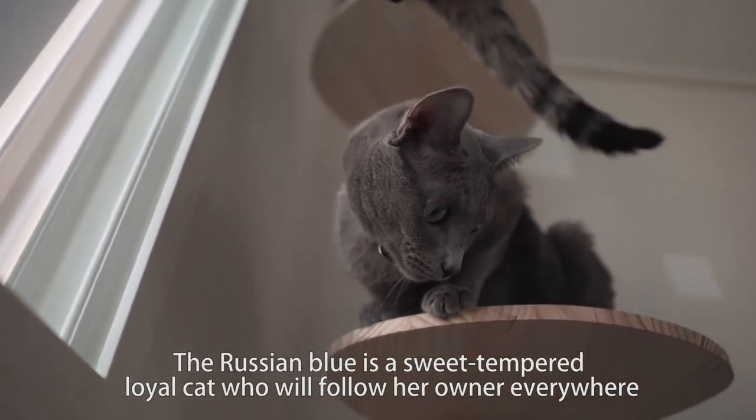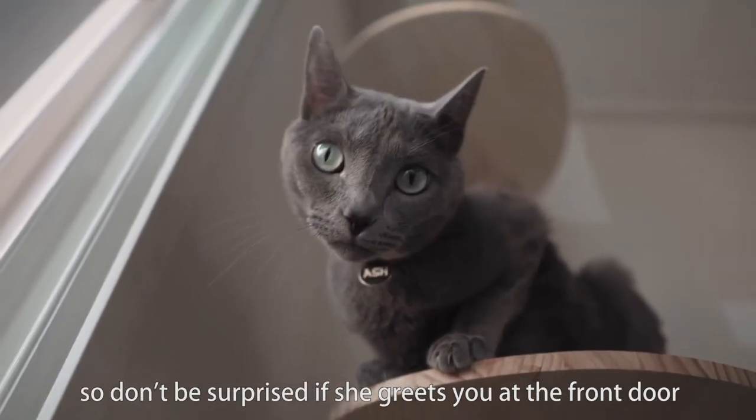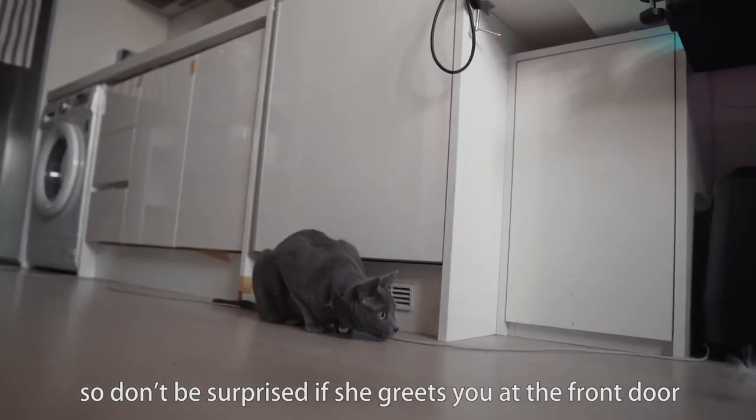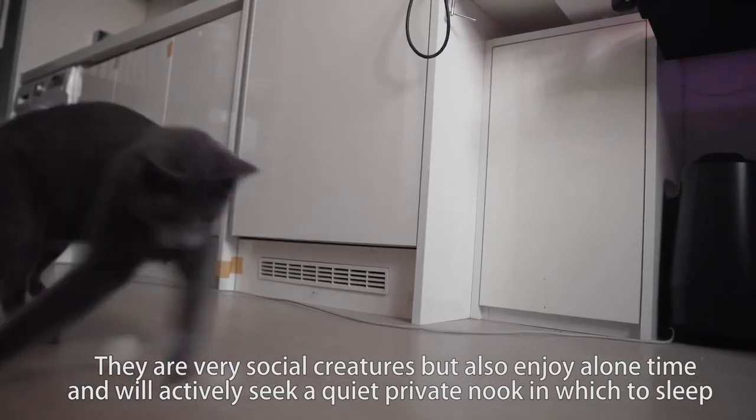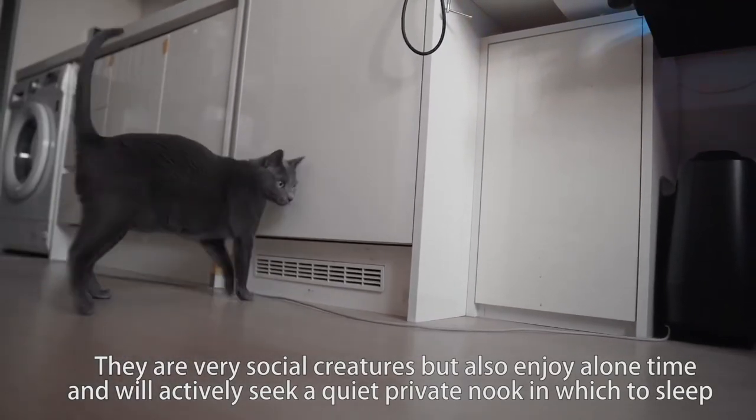The Russian Blue is a sweet-tempered, royal cat who will follow her owner everywhere, so don't be surprised if she greets you at the front door. They are very social creatures but also enjoy alone time, and will actively seek a quiet, private nook in which to sleep.